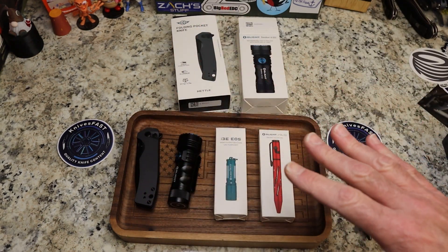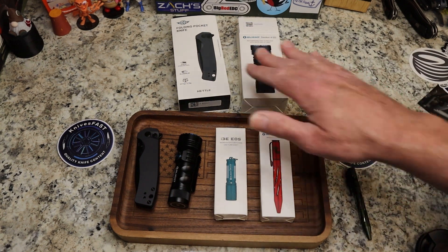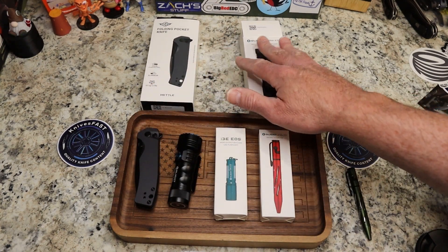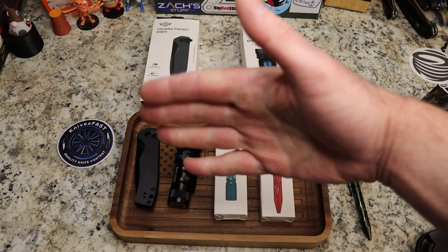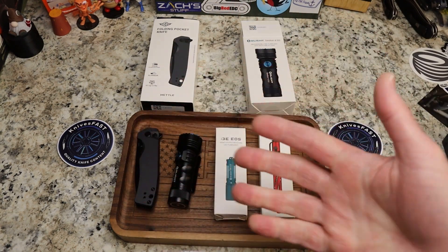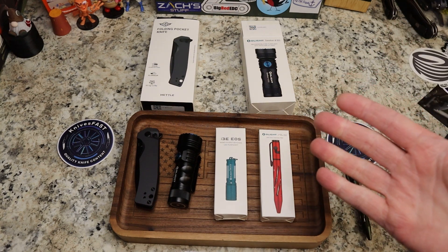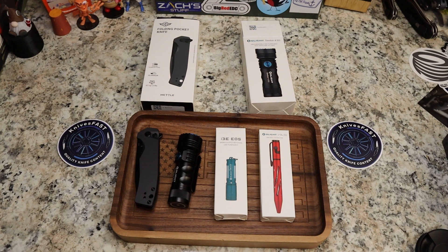If you purchase something not on sale, use code KF10 for 10% off — it can't be combined with sale items. Thanks for watching, hope you enjoyed these items. Give me a thumbs up, leave a comment, subscribe, hit the notification bell, and I appreciate all of you watching the Knives Fast channel.